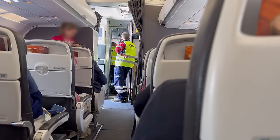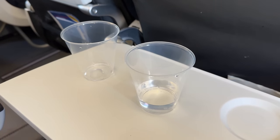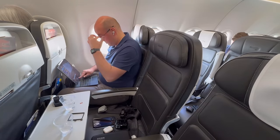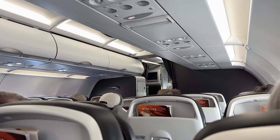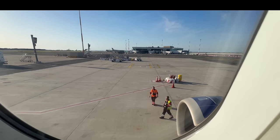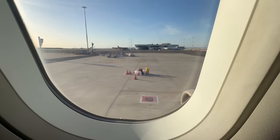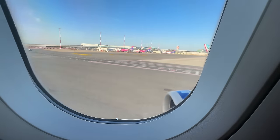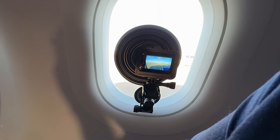The engineers came onto the plane, as cups of water were handed around for the passengers. I swapped the memory cards on my cameras, ready for further developments. We hoped to be going in the next 35 minutes. We then taxied back to the runway as the safety briefing was delivered for a second time.